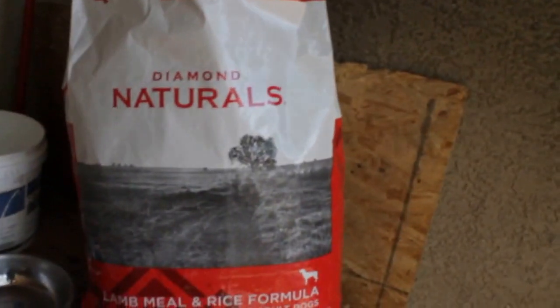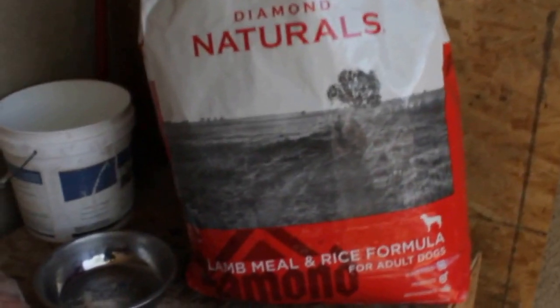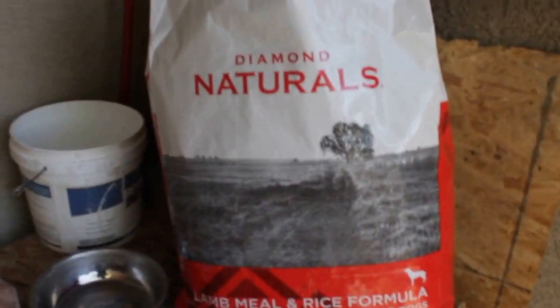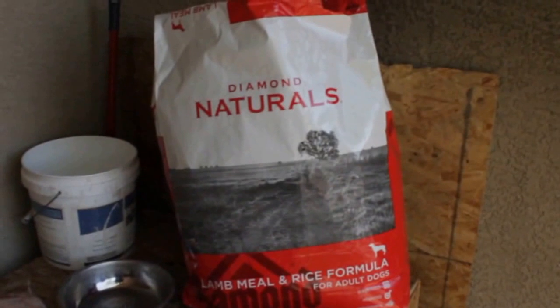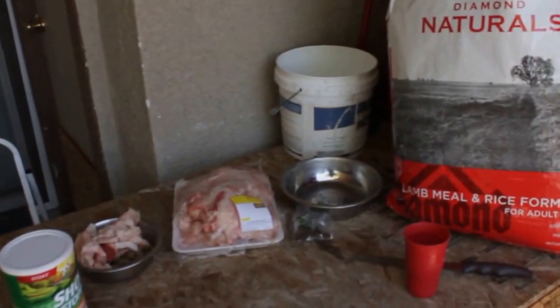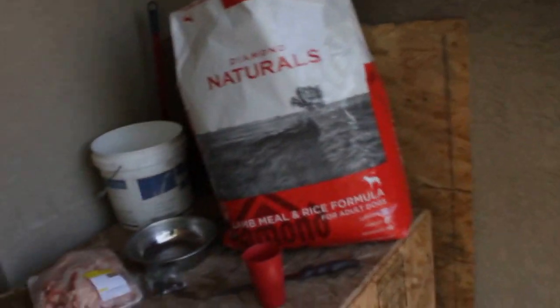First and foremost, at this present time I'm actually using the Diamond Naturals, lamb meal and rice. And the reason that I'm actually using this particular brand at this particular time — y'all do see a couple other things I'm actually using to feed my dogs. I'm telling y'all about the dry food I'm actually using at this time. Diamond Naturals, they're a pretty good brand.